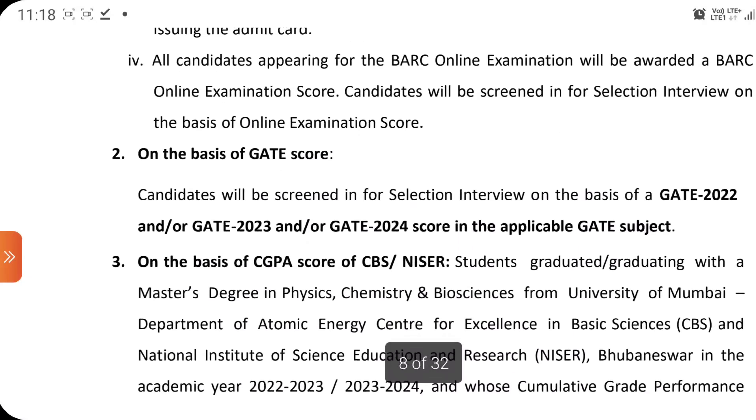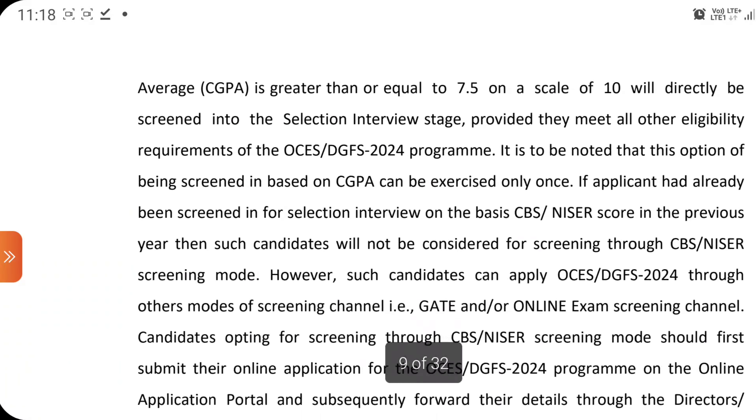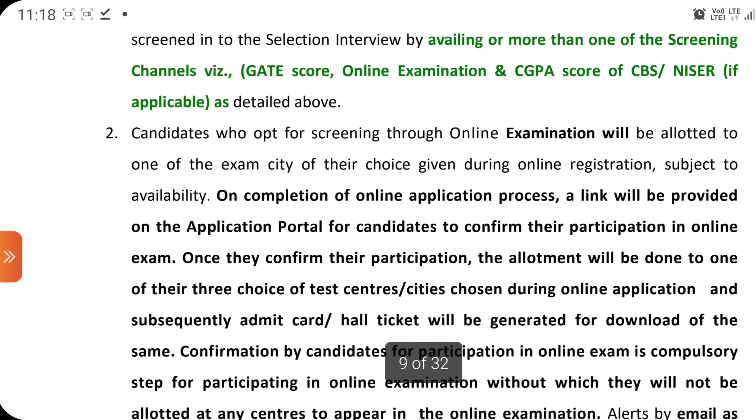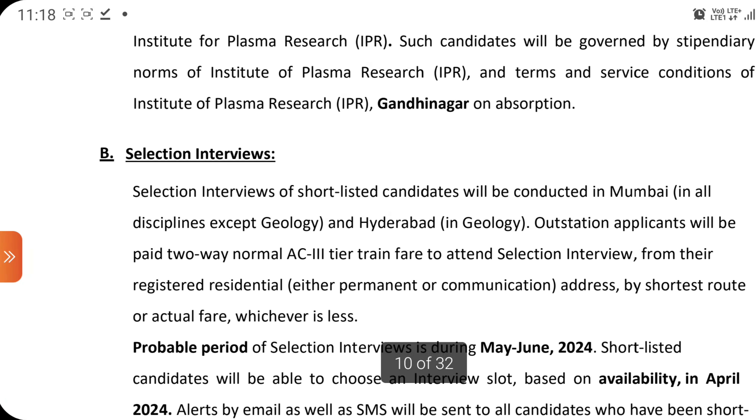You may proceed on the basis of GATE score or CGPA score. Other opportunities are also mentioned here — candidates applying for OCES or DGFS 2024 may be considered for direct recruitment in the Institute for Plasma Research (IPR), situated in Gandhinagar, Gujarat. Selection is through interview.